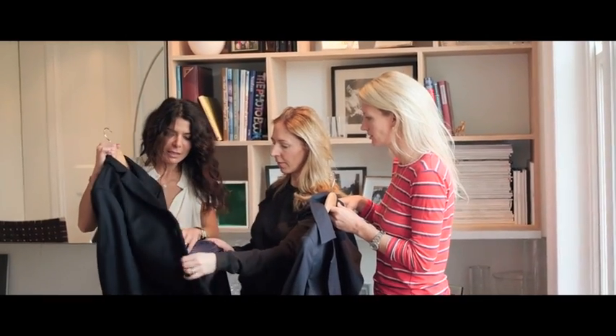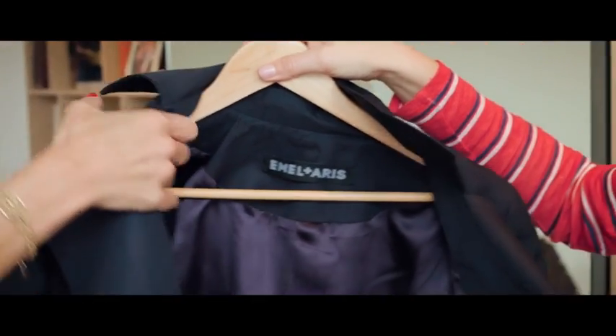The first and most important thing for me was fabrics. It all had to be breathable — cashmere, wool, cottons. All the fabrics are treated to be wind and rain resistant, so they're very durable.